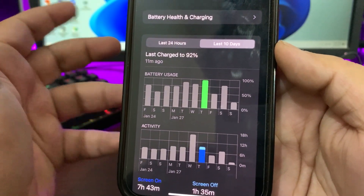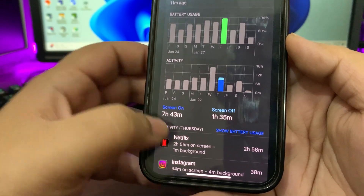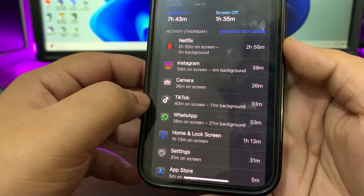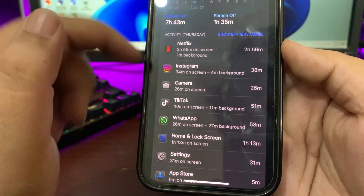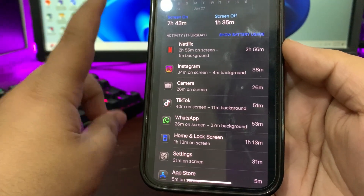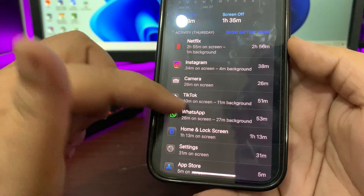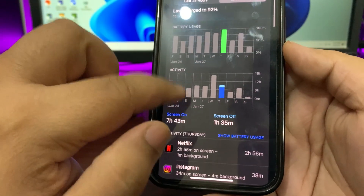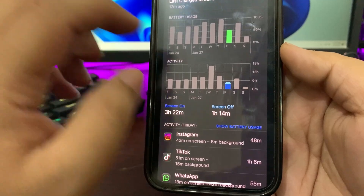Moving to the next day, I used almost 100% — about 98% — and got seven hours and 43 minutes of screen-on time, which is quite decent. I used Netflix and Instagram a lot, plus camera for 26 minutes. I also showed a video of an iPhone 10s running iOS 18.3 on my other channel.